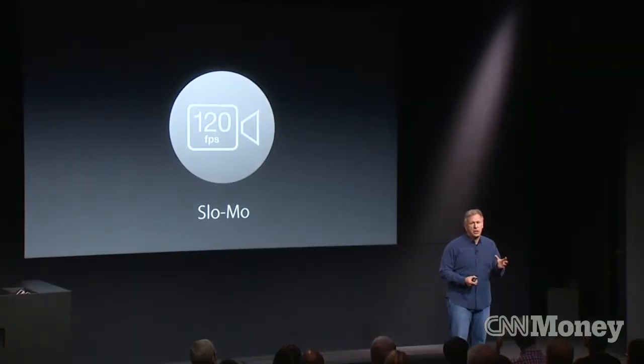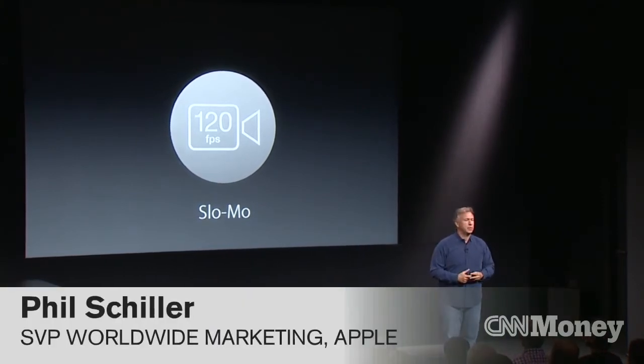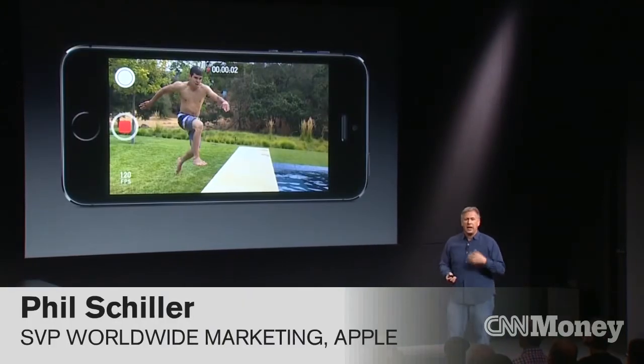We have a video camera you can select in the camera app. We have a second one called a slow-motion camera. You select that one, and then you can create scenes with slow motion, like this.